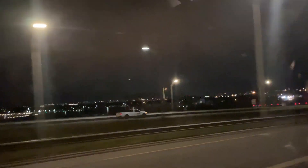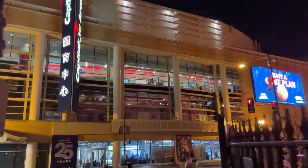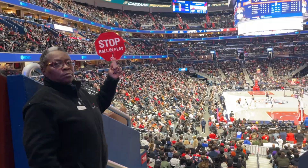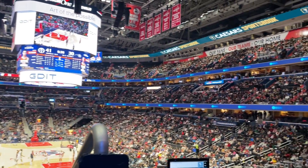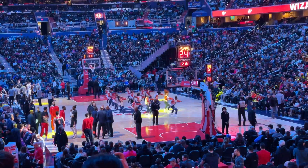We're rolling through DC — peep the Washington Monument. Now we're in Chinatown. I read Chinatown has several of the best restaurants in the city, so I'll definitely be back. We made it to the Capital One Arena in Washington DC where the Washington Wizards will be playing the Orlando Magic. I had no idea they played music throughout the entire game — it was nothing but good vibes.